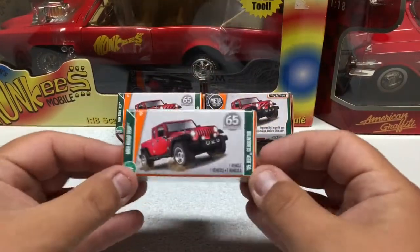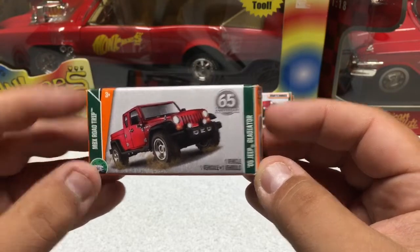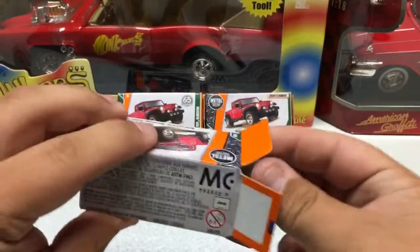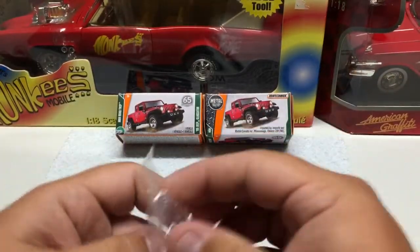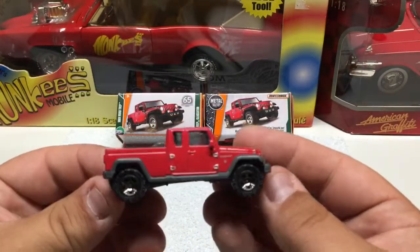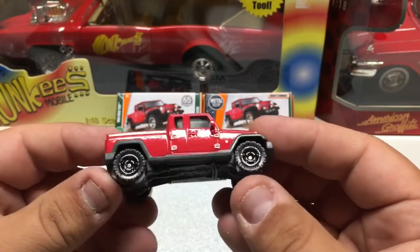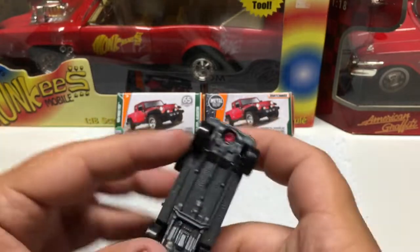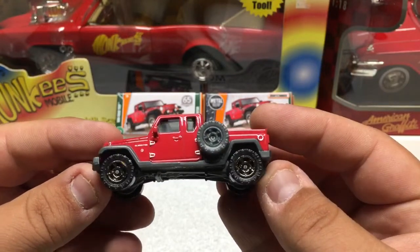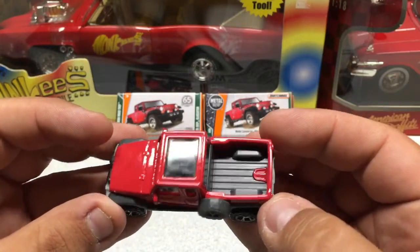We've got a couple Matchboxes — these are the MBX Road Trip Edition, 05 Jeep Gladiator. We'll go ahead and crack one of these open. I'm a big fan of Jeeps, and this one was kind of cool. It features an all metal body, plastic base, big off-road tires. Got pretty cool rims on it, and it's got the big spare tire there. It does actually have a see-through window with interior.